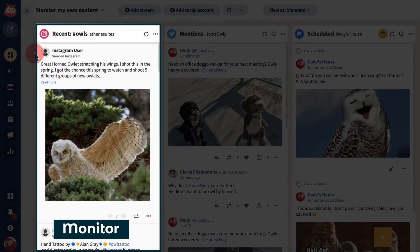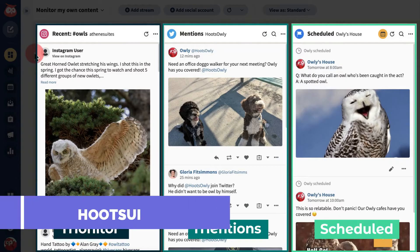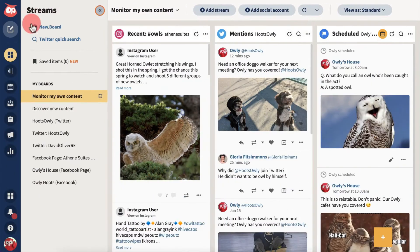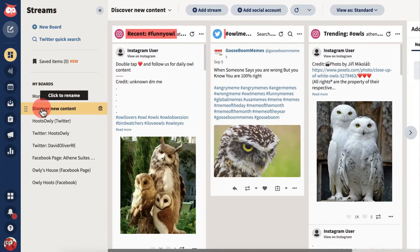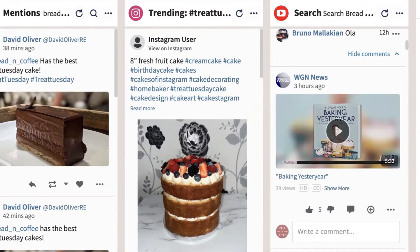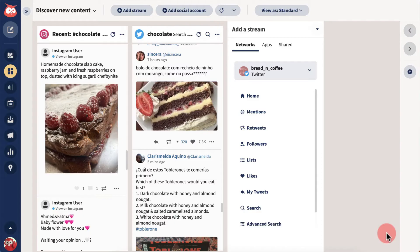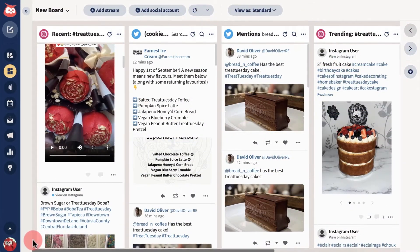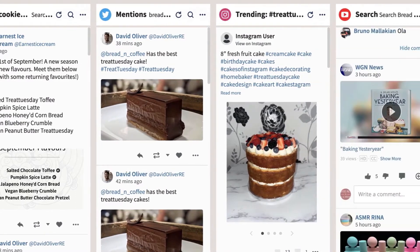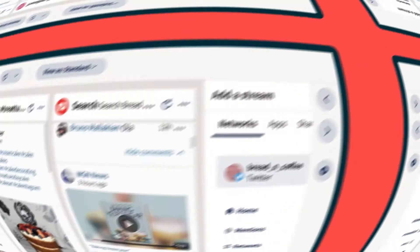Hootsuite offers a comprehensive suite of features, making it an ideal choice for managing all your social media in one place. With its robust functionality and user-friendly interface, Hootsuite stands out as a top-tier solution for businesses and individuals seeking to streamline and optimize their social media management tasks. Hootsuite's intuitive interface and user-friendly design allow both beginners and experienced users to navigate the platform with ease. The platform's dashboard provides a clear overview of scheduled posts, engagement metrics, and incoming messages, facilitating efficient social media management without the need for extensive training or technical expertise.